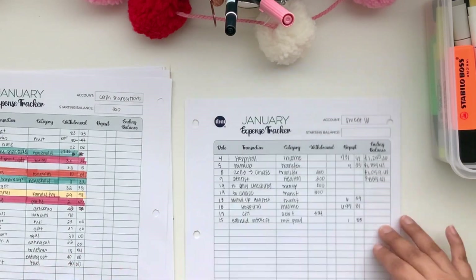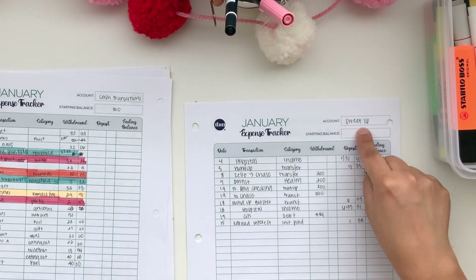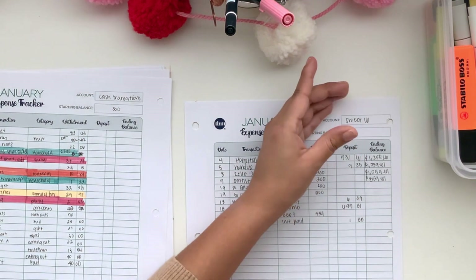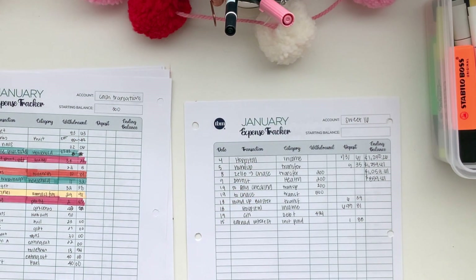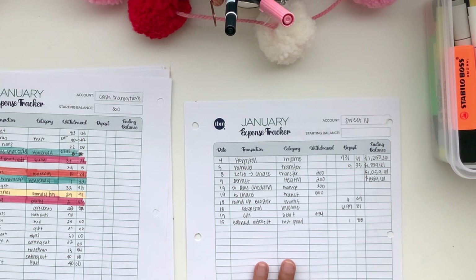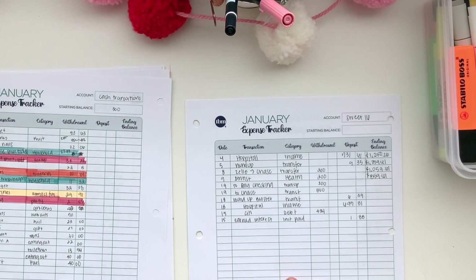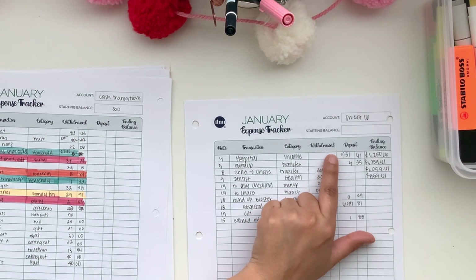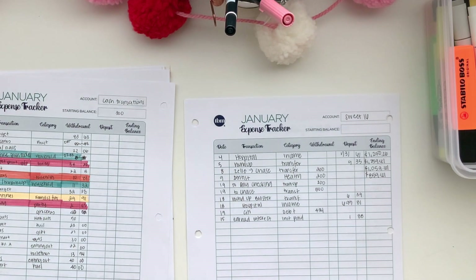This Ally account — my Sweet 16 account — is supposed to be like a savings account, but it functions as a slush or buffer account. When I get paid, I send about $1,400 to my checking account, and the rest goes to the Sweet 16. If I'm short on Chase, cash spending, or other things, I pull from this account. It's not a long-term savings account — just a buffer. Every pay period I get deposited between $600 and $700.